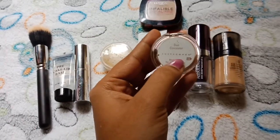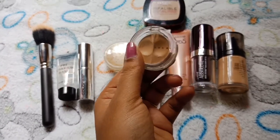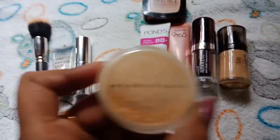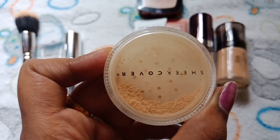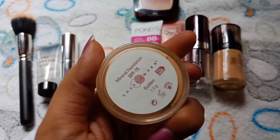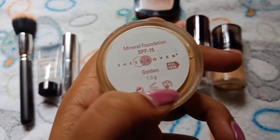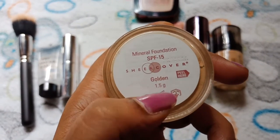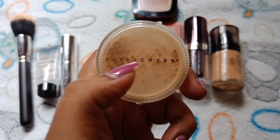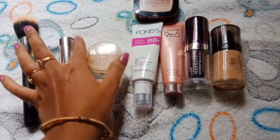This is the concealer from Sheer Cover — it is perfect for medium to tan skin. And this is the mineral foundation from Sheer Cover; it is a gold color skin tone. It has very good coverage.